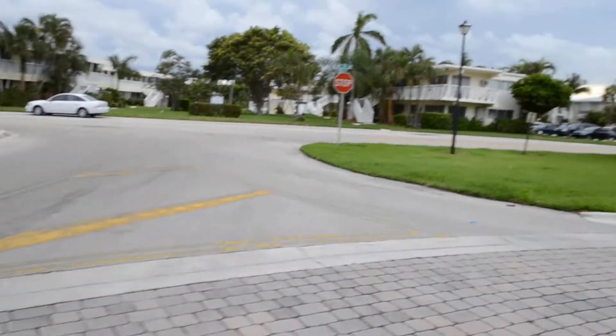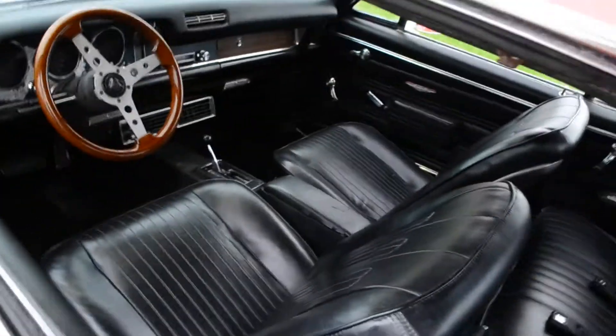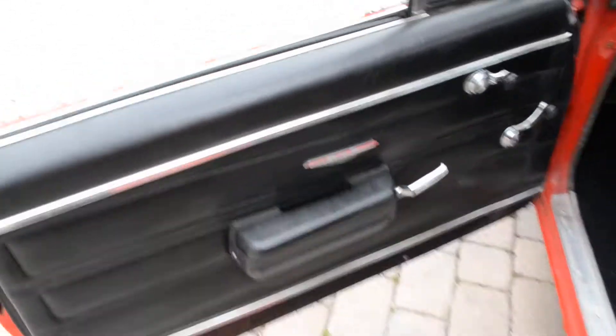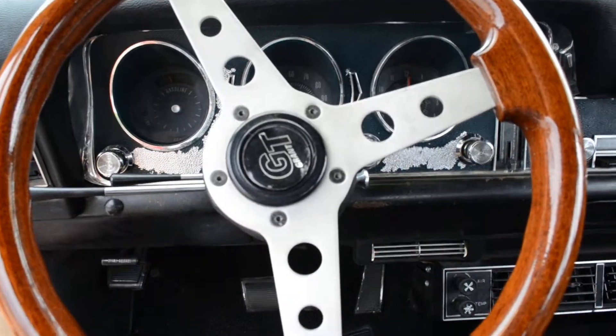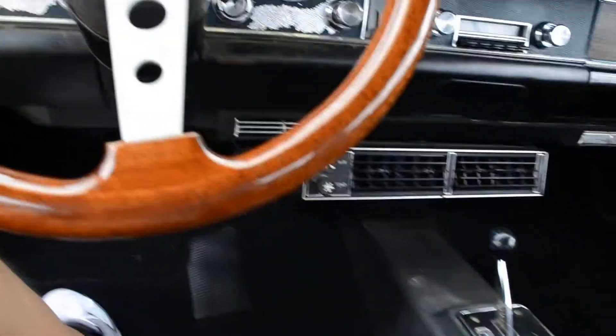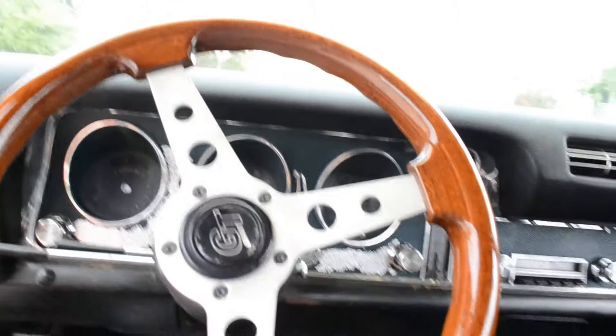All the doors shut and close as they should and line up as they should. The interior is in great condition. It has a GT Racing steering wheel, and we have the original steering wheel in the trunk of the vehicle along with the spare tire. We'll move to the trunk in a minute — but that's the interior.